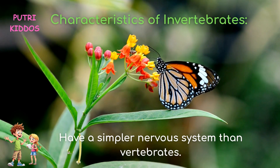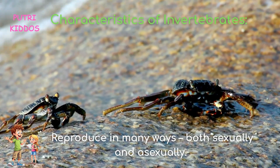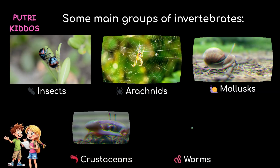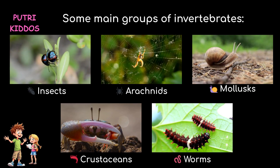They have a simpler nervous system than invertebrates. Invertebrates reproduce in many ways, both sexually and asexually. The main groups of invertebrates include insects, arachnids, mollusks, crustaceans, and worms.